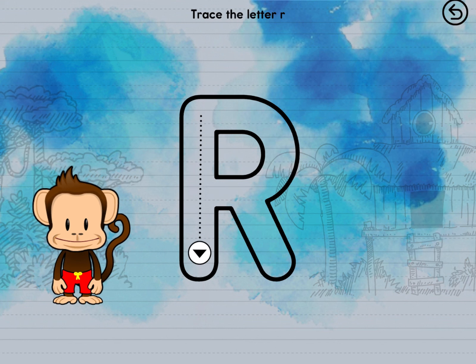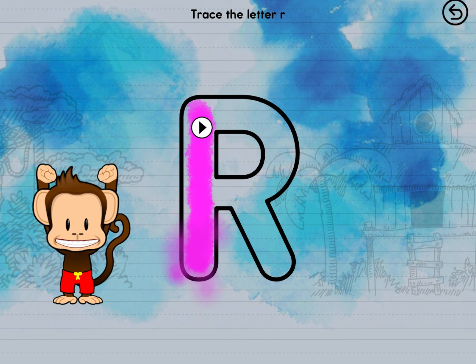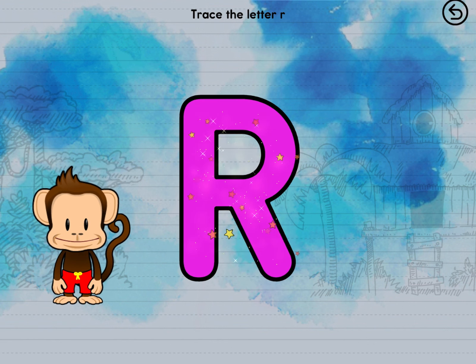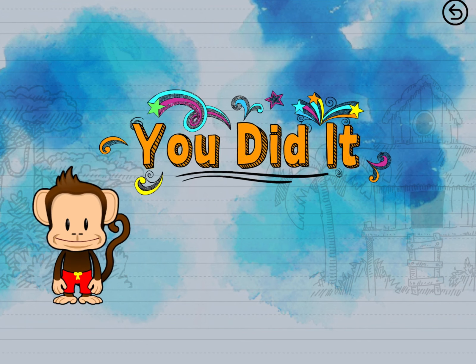Trace the letter R. Perfect tracing R. You did it!